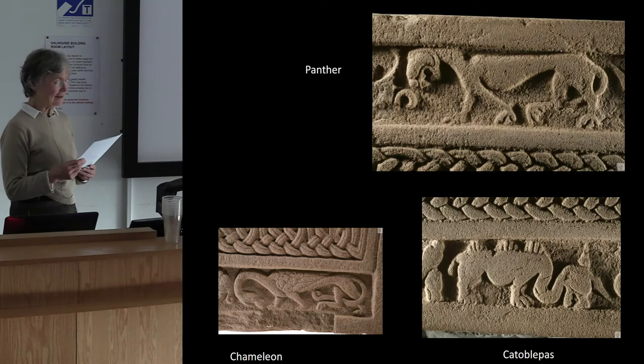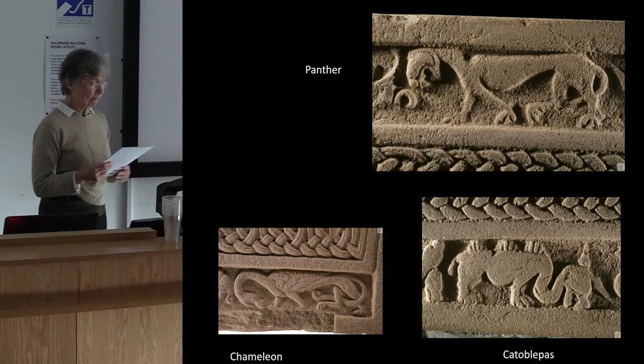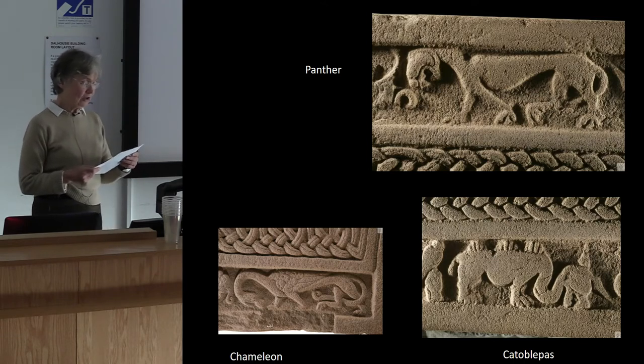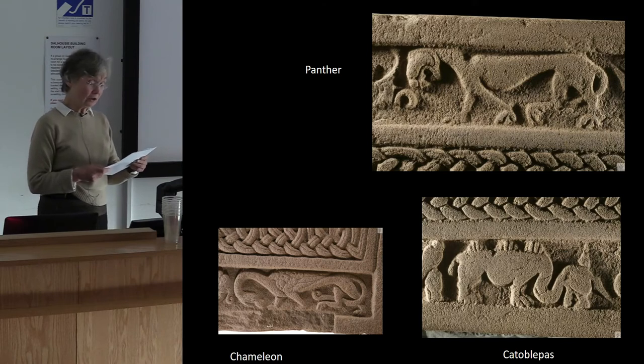The catoblepas is otherwise deadly to the human race, as all who see it expire immediately. The panther, says Pliny, is of the tiger family, and all animals are frightened by the savage appearance of its head — you can see that quite clearly. The winged, lizard-like creature on the bottom left shares many features with Pliny's chameleon: its shape and size is like a lizard, with a snout not unlike a pig's, a very long tail that tapers towards the end and curls into coils like a viper, and has crooked talons.